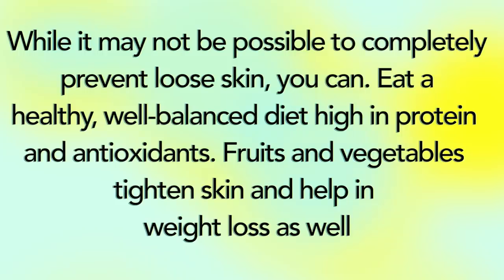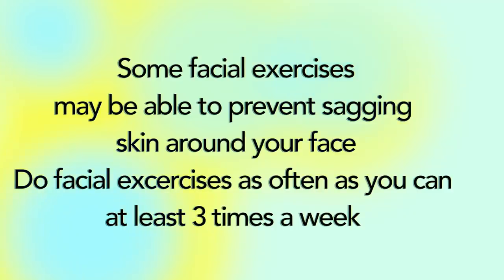While it may not be possible to completely prevent loose skin, you can eat a healthy balanced diet high in protein and antioxidants. Fruits and vegetables tighten skin and help with weight loss as well. Some facial exercises may be able to prevent sagging skin around your face — do facial exercises as often as you can, at least three times per week.